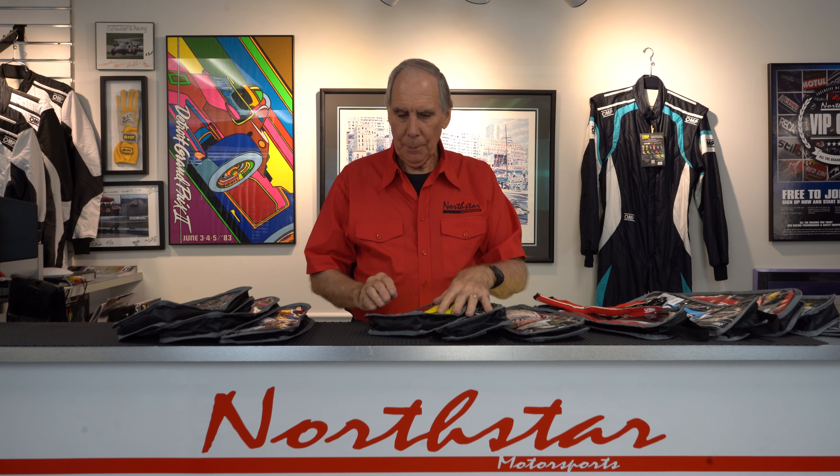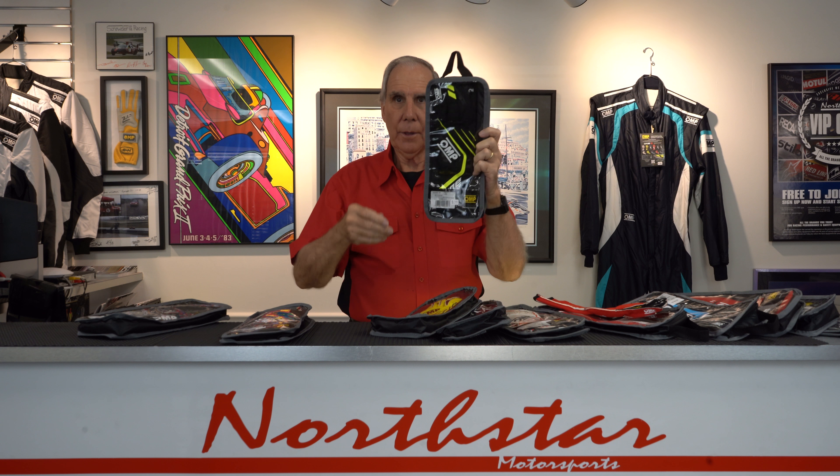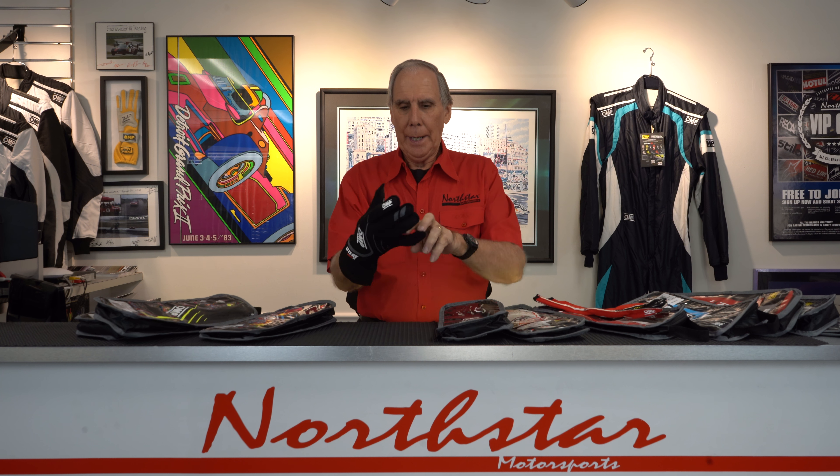The top-of-the-line glove from OMP is called the One Evo X. It's available in all black with a little bit of gray, black with highlighter yellow, or navy blue with cyan. I'm going to try one of these on — this is just the black one. It is absolutely the most comfortable glove I've ever had, period. And this glove is $229.